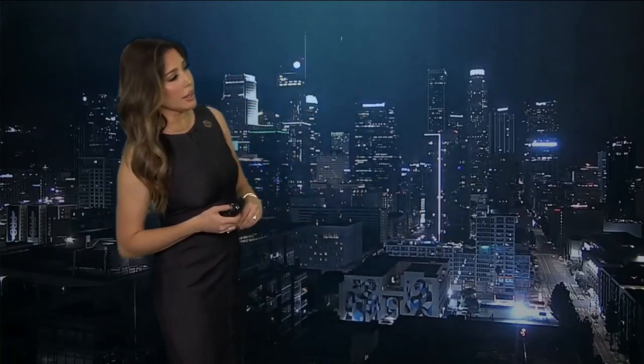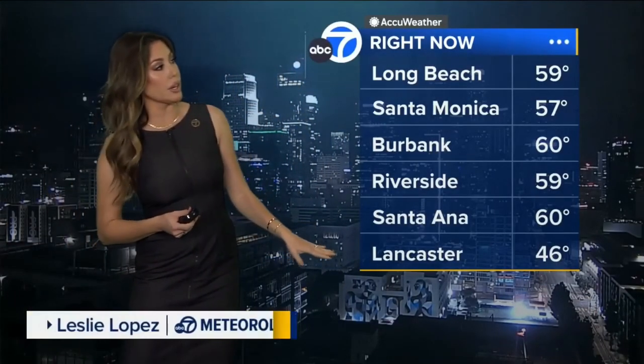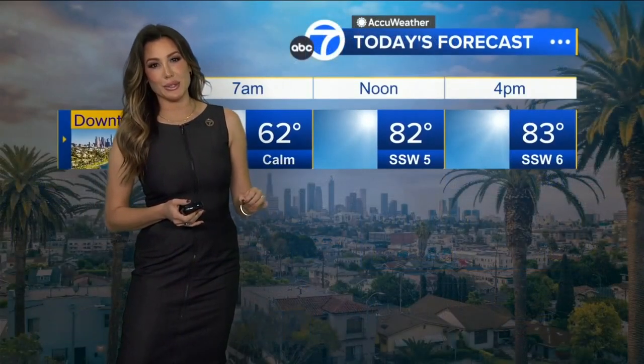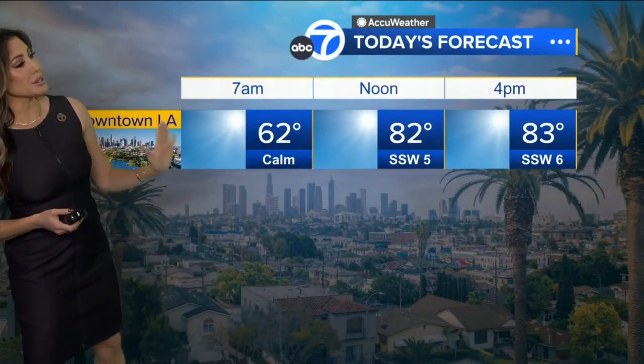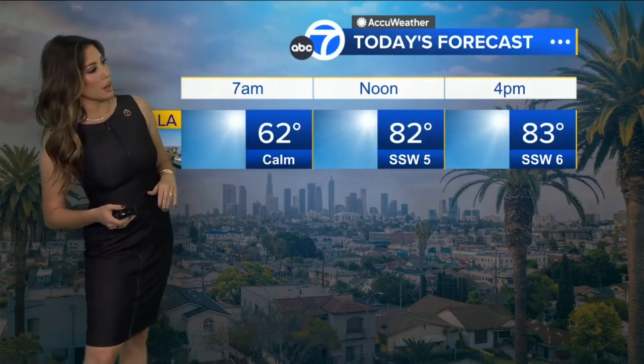Good morning, everybody. This is what it looks like today if you're heading out the door — this is downtown Los Angeles looking good. You're around 46 degrees in the high desert, so we're going to be cooling things down pretty well for areas of our high desert communities this morning. Downtown Los Angeles, you're on your way to 83 degrees and a whole lot of sunshine rolling on through the area.